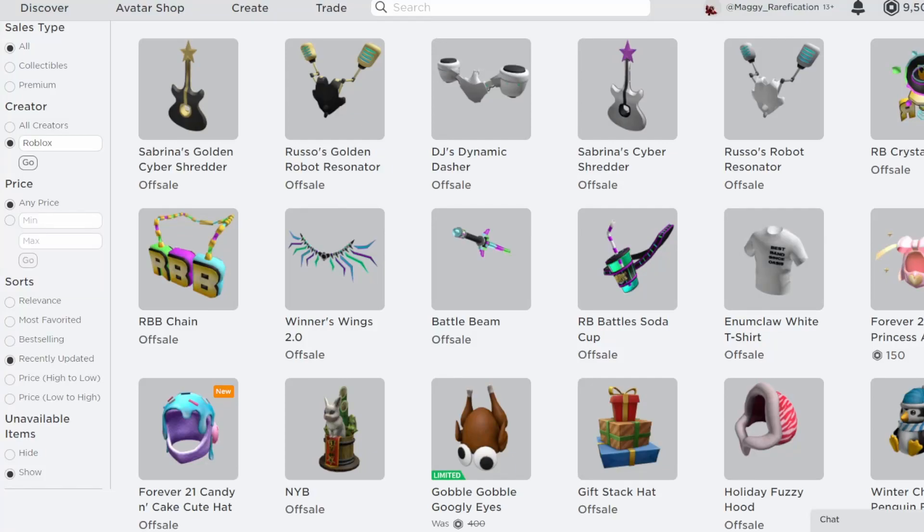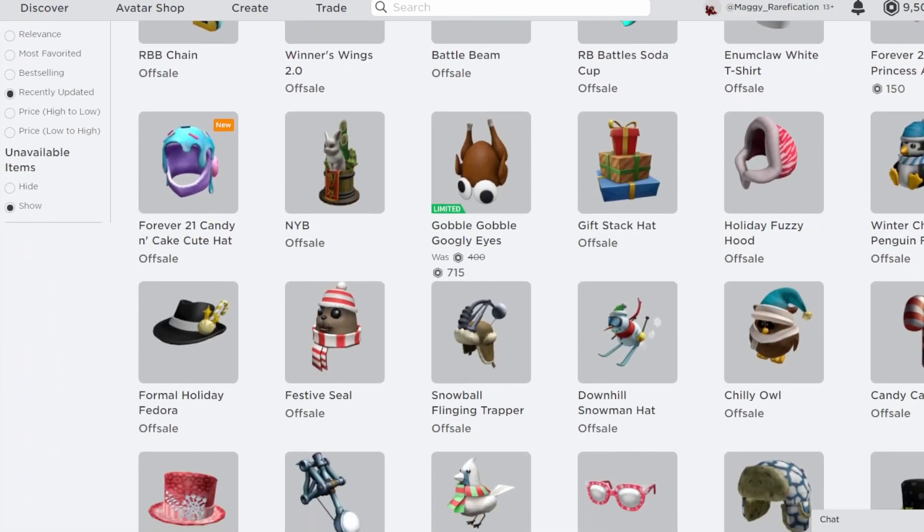Hello everybody, welcome back to this new video. In today's video I'm going to go over three items from yesterday. And before I go over that, I do want to go over some other catalog updates since I don't feel like I do a lot of them and I haven't done any in a while, but I wanted to go over some new things that we do have here, just as a little update if you didn't really know what was going on.